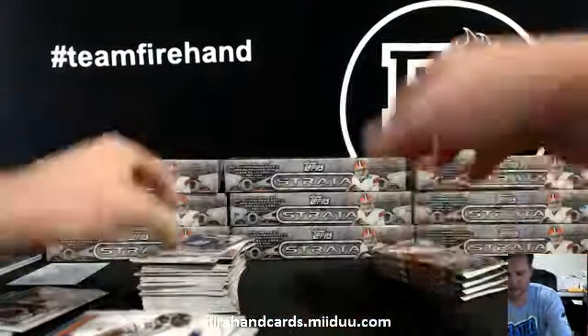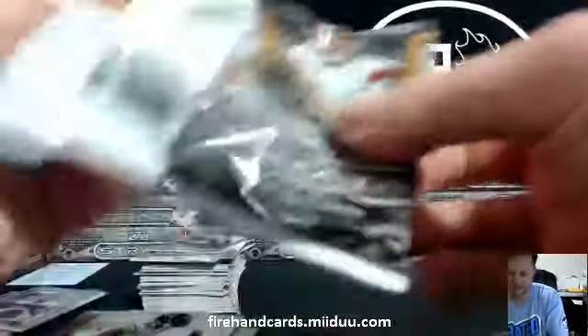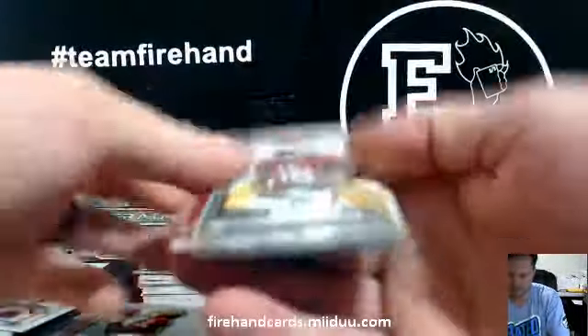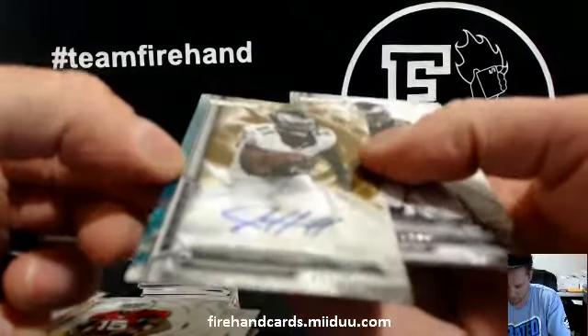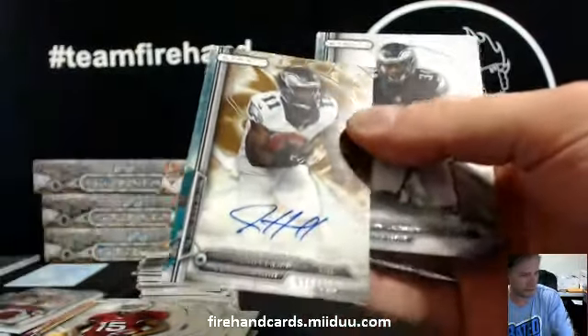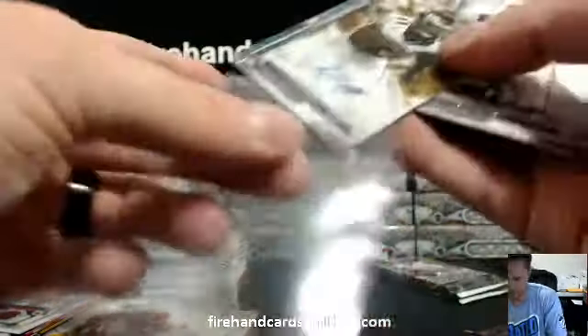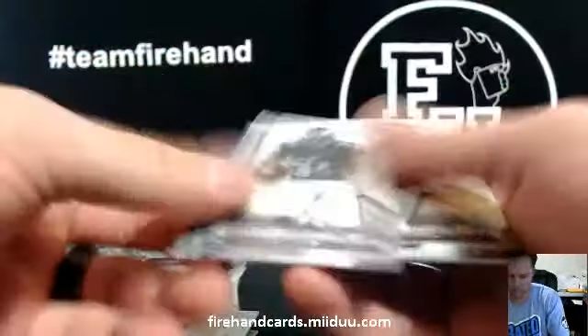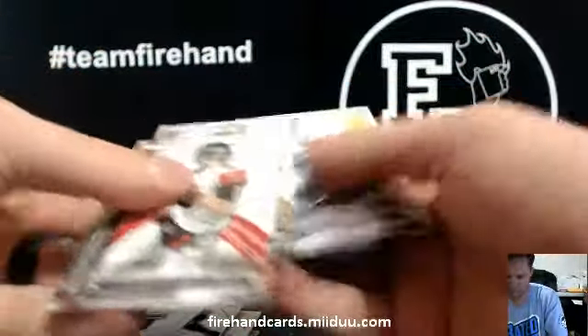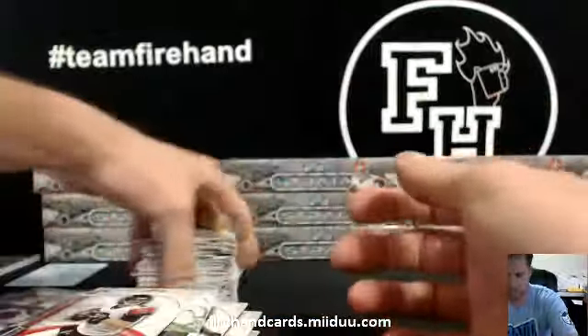Eli Manning die cut. Autographed gold — Josh Huff for the Eagles, 96 of 150. Second hit for the Eagles. And that was box three.